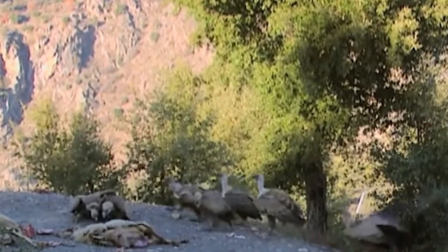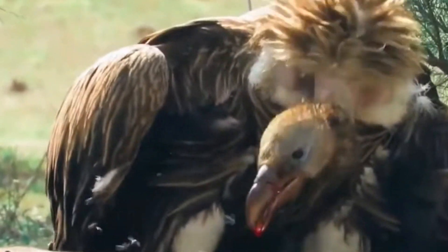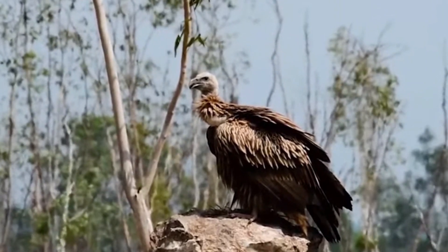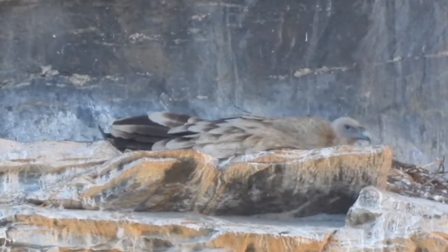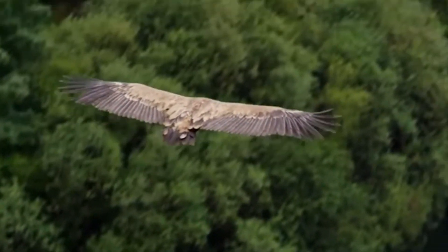They feed exclusively on carrion and follow yak herds to find dead animals. They are usually found basking in the sun on rocks. They build nests on cliff sides and small caves, and have a lifespan of 35 years.